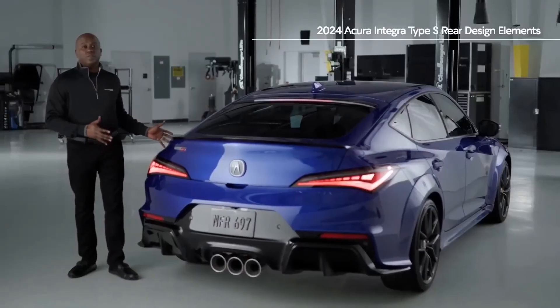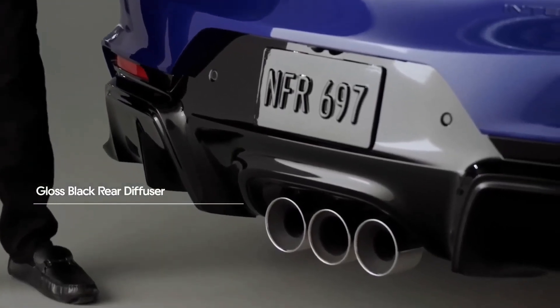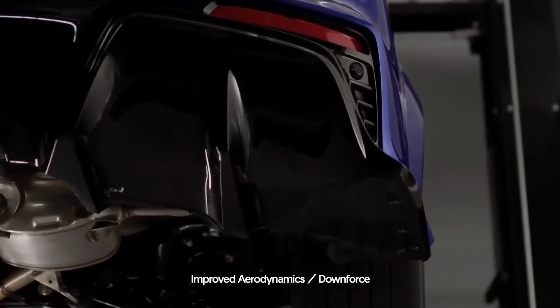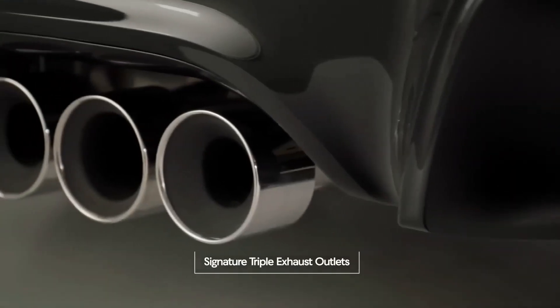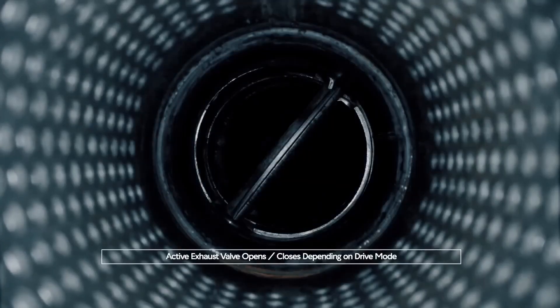Now let's take a look at the rear of the vehicle — my favorite angle. Here at the rear of the Integra Type S, you'll still notice the very pronounced rear fenders, which integrate into this exclusive rear fascia design. Down below, you'll see this gloss black aggressive rear diffuser, which looks like it came straight from a race car, but it's also functional, helping with aerodynamics and downforce in conjunction with this rear gloss black decklid spoiler. You'll also see the signature triple exhaust outlets with the center port housing an active exhaust valve that opens and closes depending on the drive mode.